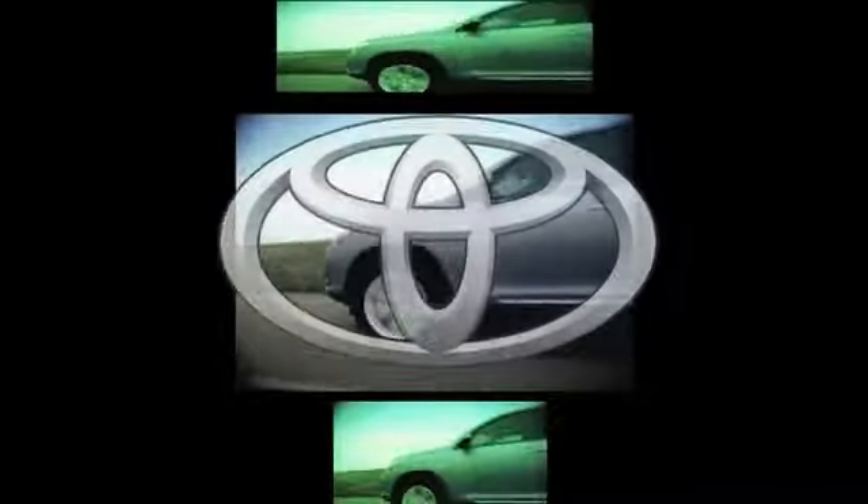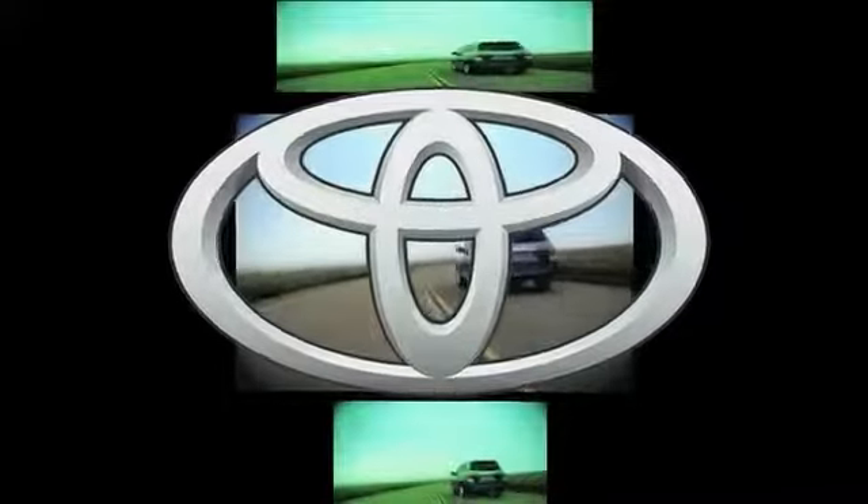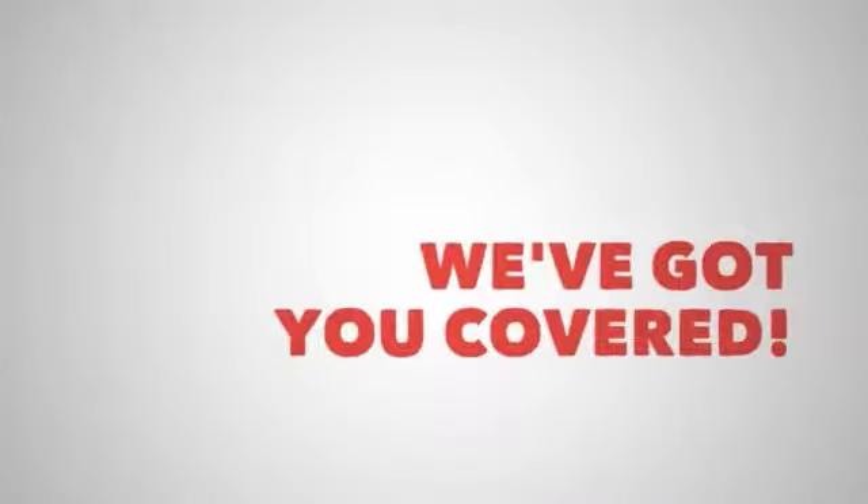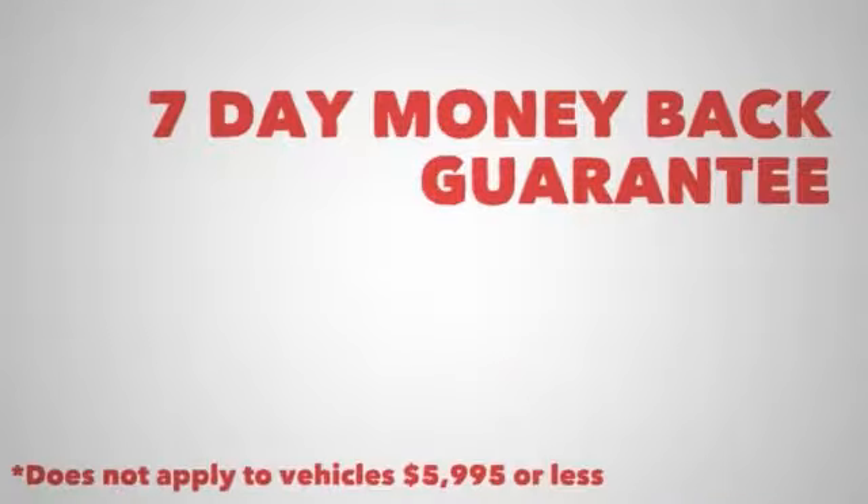During strong acceleration, the electric drive motors team with the gasoline engine to power the vehicle. This combined power gives you maximum power when you need it. And thanks to the electronically controlled continuously variable transmission, acceleration is smooth and seamless.